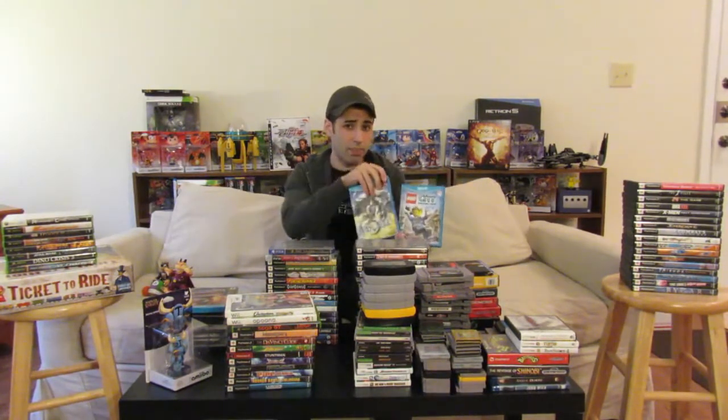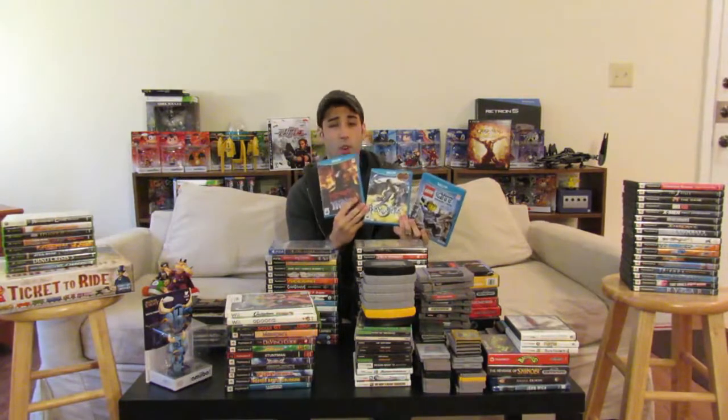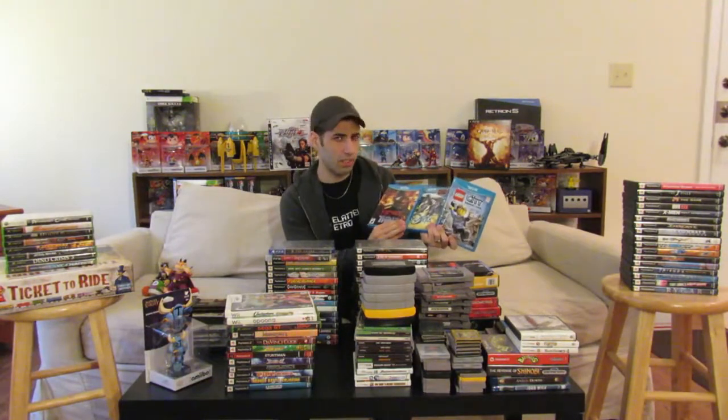The next ones are some Wii U games. I have Lego City Undercover, Bayonetta 2 — which also comes with Bayonetta 1 for the Wii U — and the big one: Devil's Third. All of these are extremely, extremely rare. It's kind of in order, from Lego City Undercover being the easiest to find, then Bayonetta 2 being a little bit harder, and then Devil's Third being the hardest to find. I actually had to have that shipped from another GameStop. The last I checked, there was maybe one more used copy on the entire eastern side of the United States.